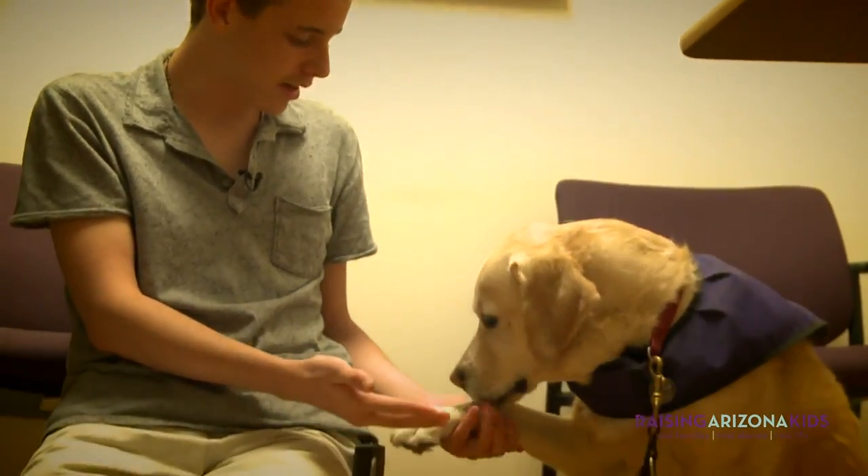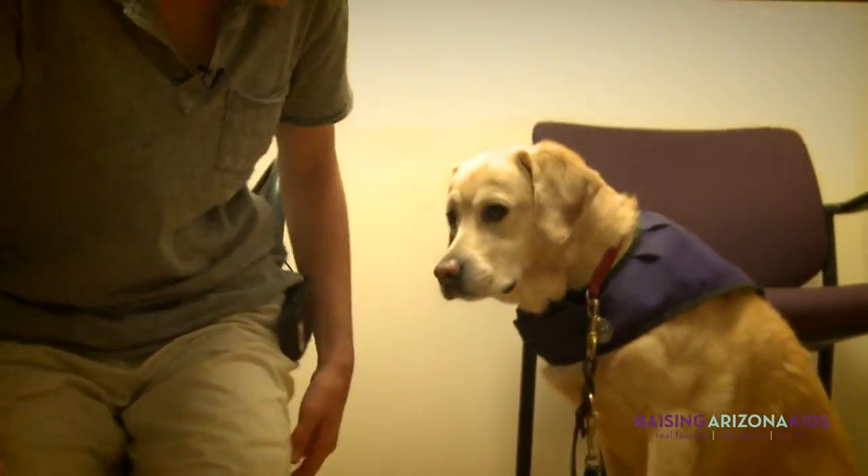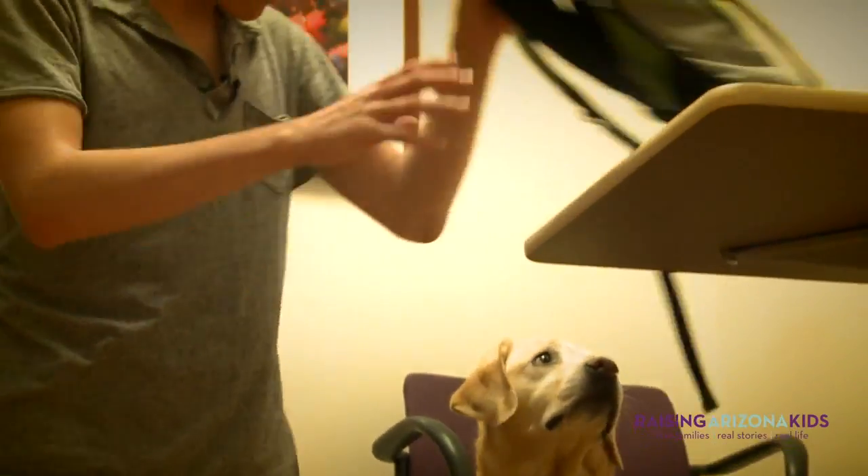Cupid, what? That right there, that's an alert. Okay, I'll check right now. I'm getting my meter.